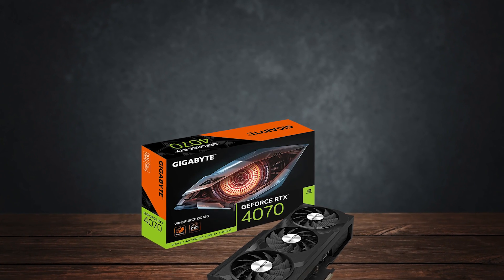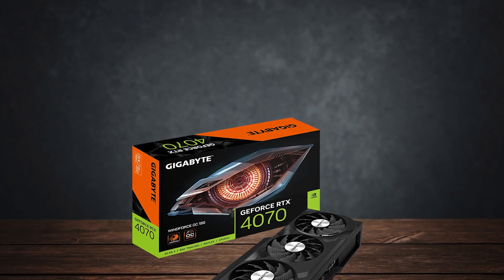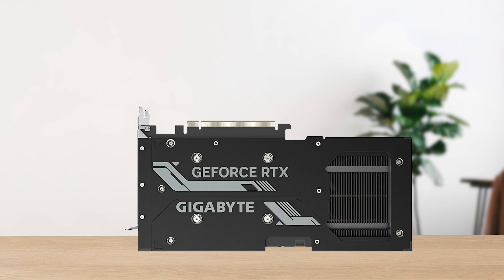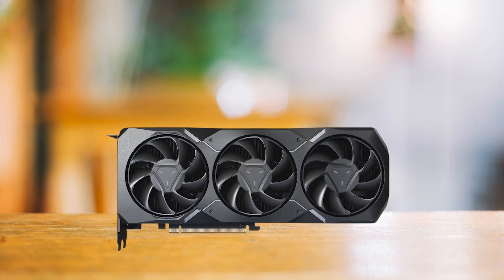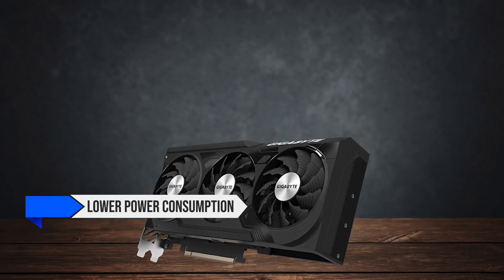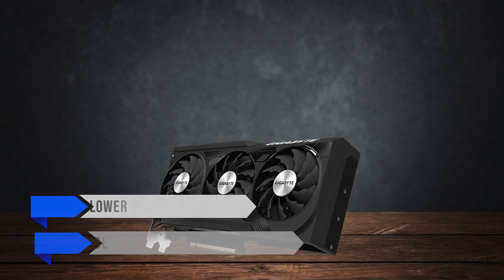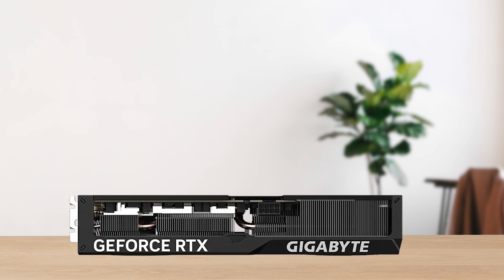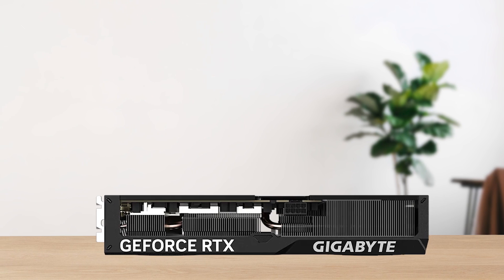For the graphics card, as we're focusing on 1440p gaming with this build, I went with the RTX 4070. This GPU is a better choice than something like a Radeon RX 7900 XT, mainly because it has lower power consumption and features like DLSS and Nvidia frame generation. AMD cards also have similar features, but the quality of upscaling and frame generation is a bit better with Nvidia.